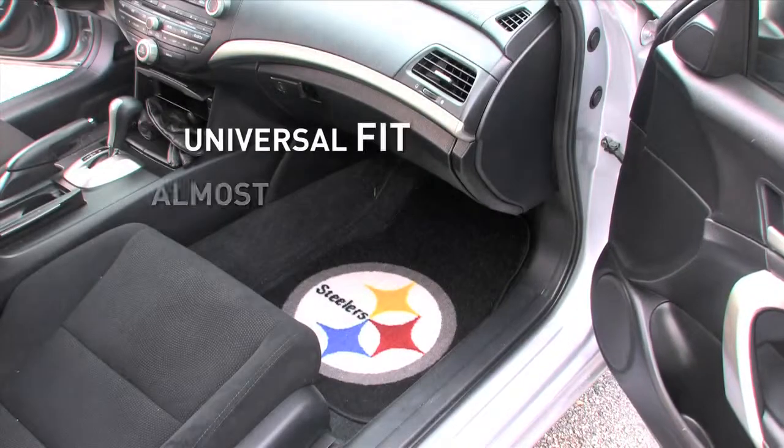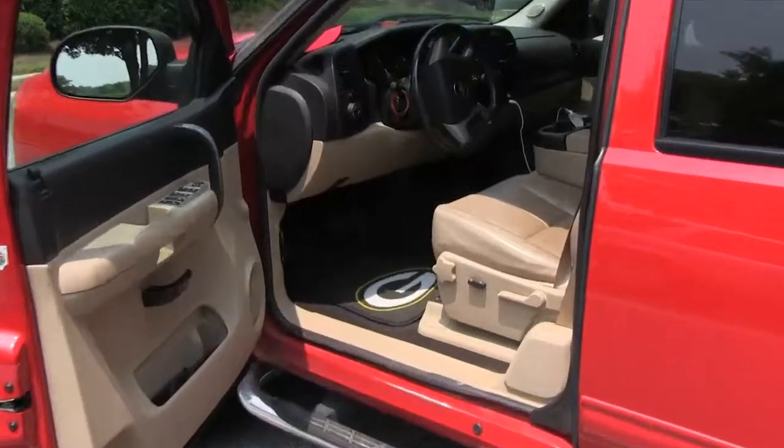All are a universal fit, which means they're perfect for cars, trucks, SUVs, and more.